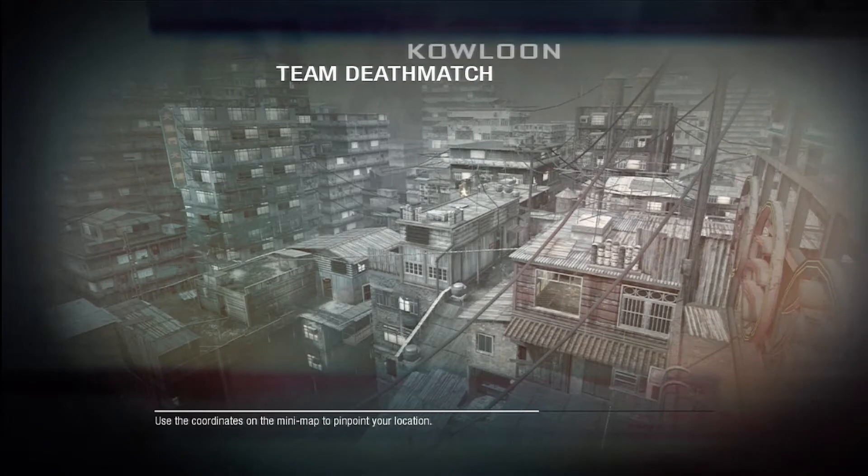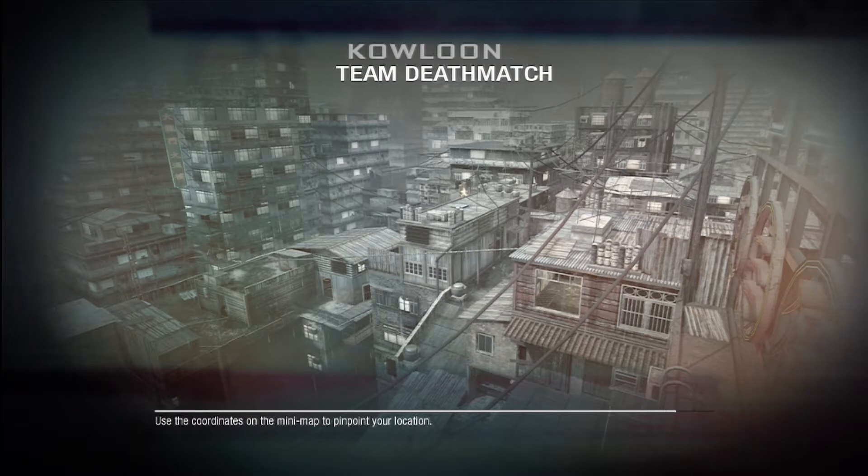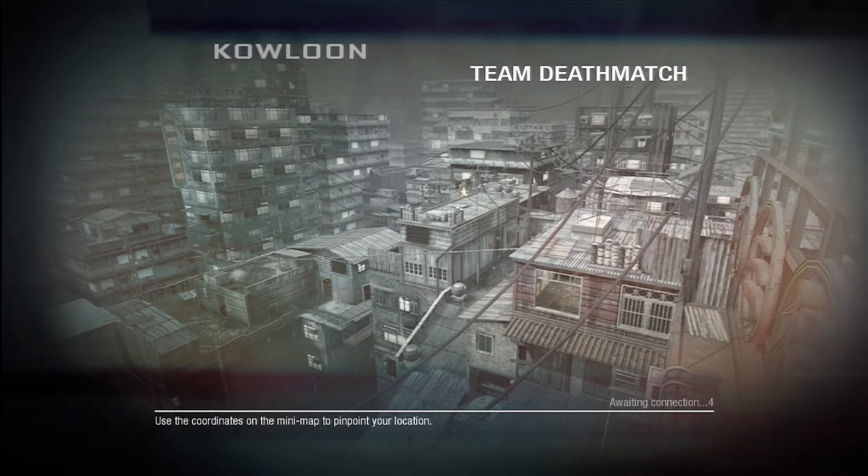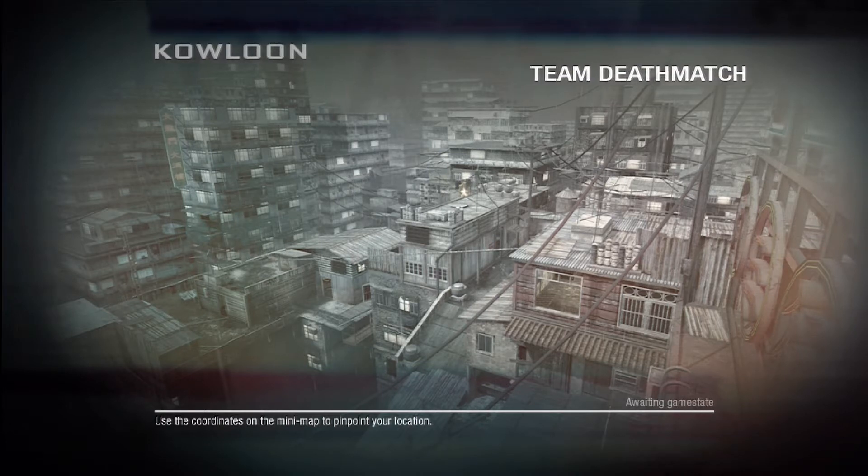Hey, what's going on guys? It's your boy Nerman, and I'm officially doing my third installment of The Barracks. This is a video series where I'll be showing you guys some of the in-game footage of a video game, which just so happens to be Black Ops, and translating it into a realized scenario, or just discussing the weapon in a life perspective. With that said, we're going to be jumping off into the series known as the AUG.